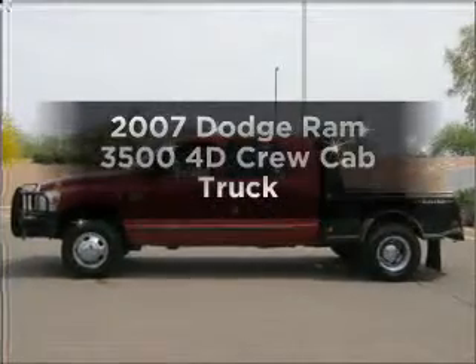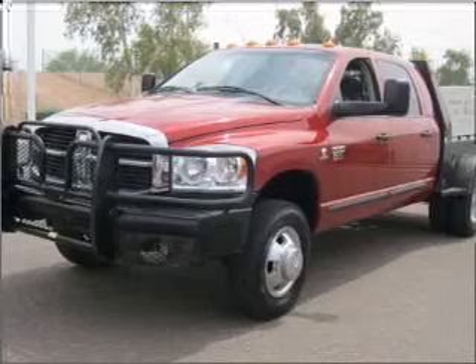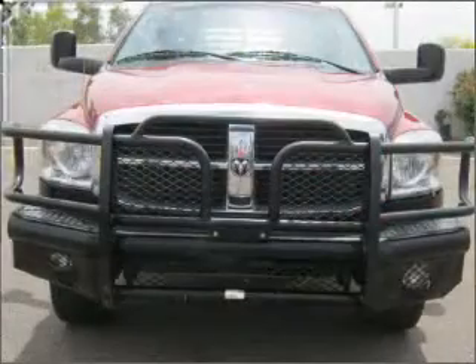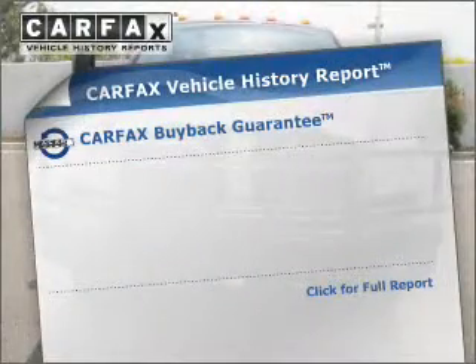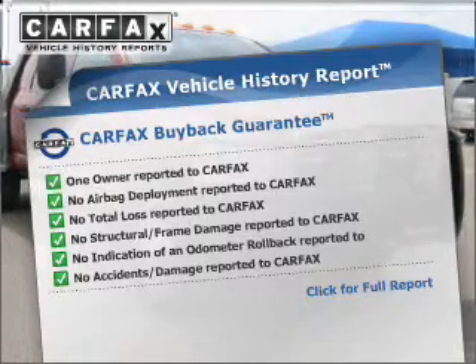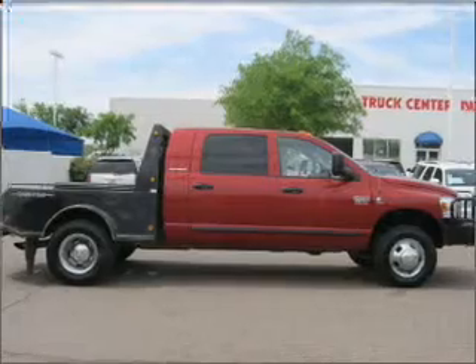Check out this 2007 Dodge Ram 3500. If you're looking for a first-rate auto, this one could be yours today. With a reliable engine that gives you more control with its manual transmission, an included Carfax Vehicle History Report allows you to purchase with confidence and the knowledge that your buy was a smart choice. Our website offers more information on all of our vehicles.